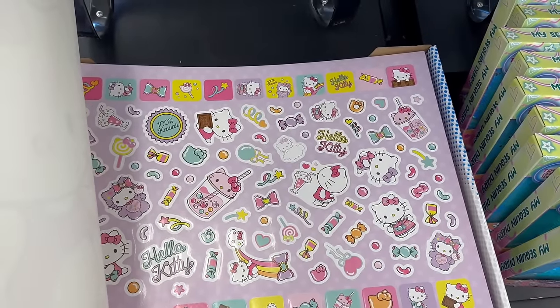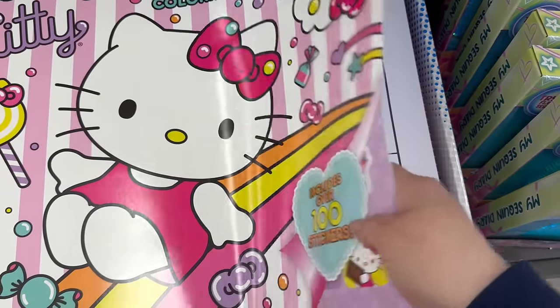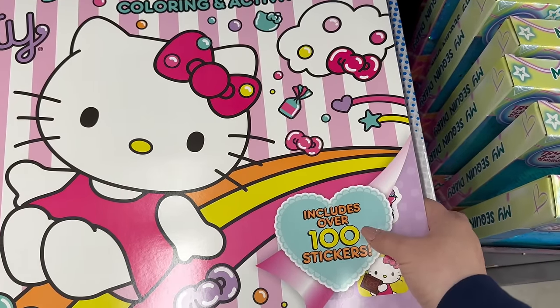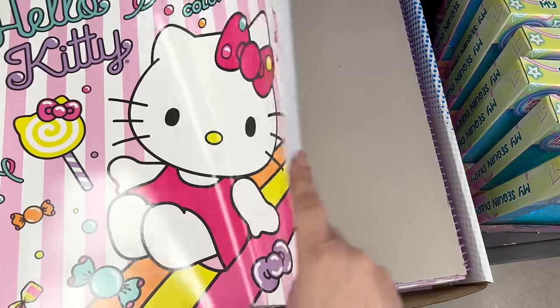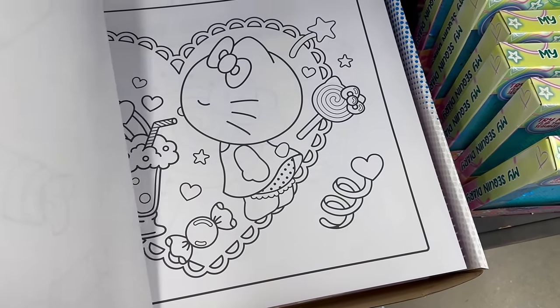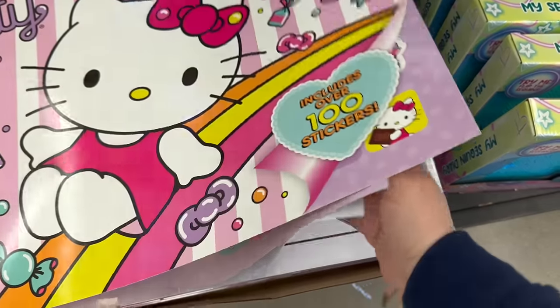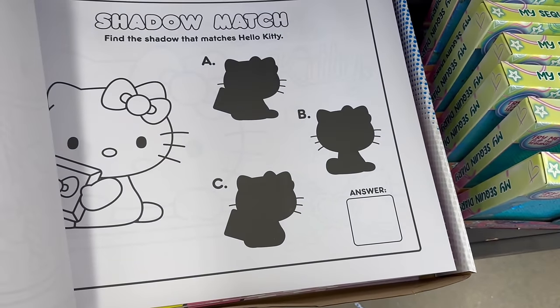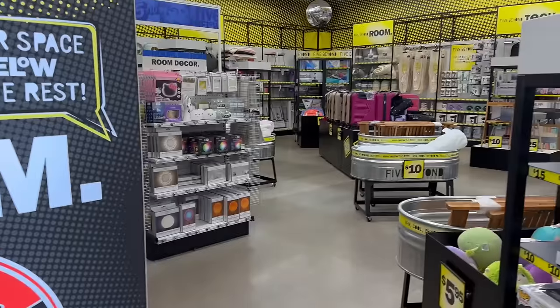This is a giant Hello Kitty coloring book for five dollars. It also includes 100 Hello Kitty stickers, which I think is so adorable. Let me flip through some of these pages to show you, in case you want to order it online or run to Five Below — but first, watch this video!